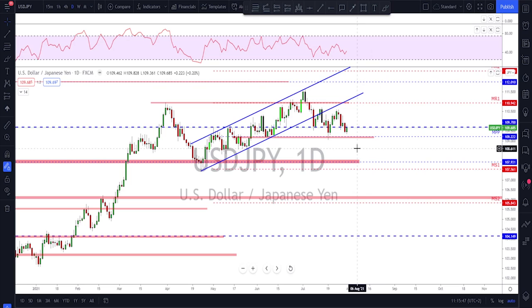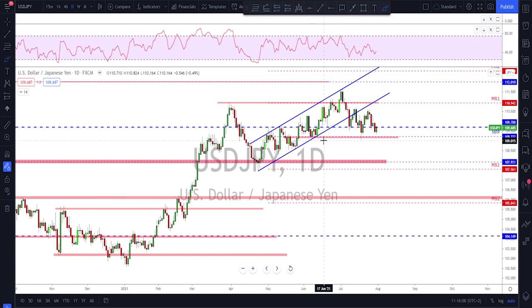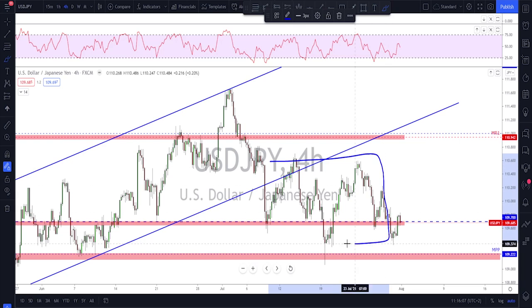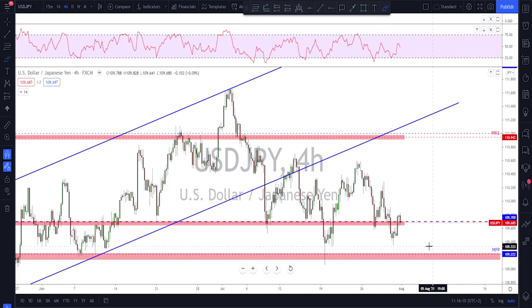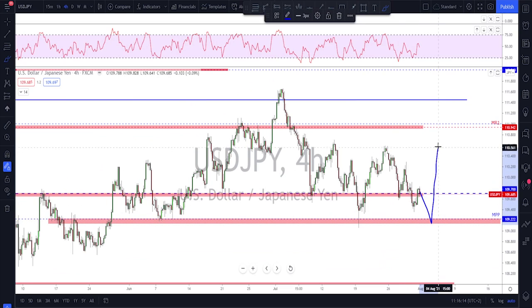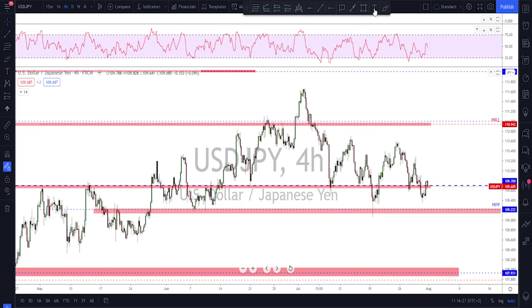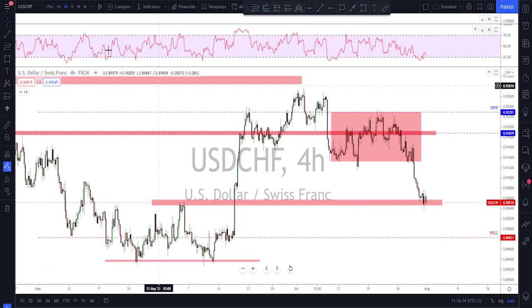USD/JPY is a little tricky at the moment. I'd keep an eye on the 109.20 area as potential support and the highs as potential resistance, because there's still no real momentum in either direction. On the lower time frame we're in a consolidation phase. It's better to play the bounces from support and resistance within the range. I'm having a hard time saying whether this market will continue bullish or move to the downside, so we should play the range and wait for a breakout.